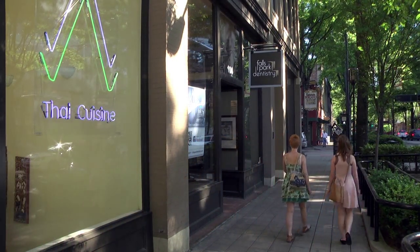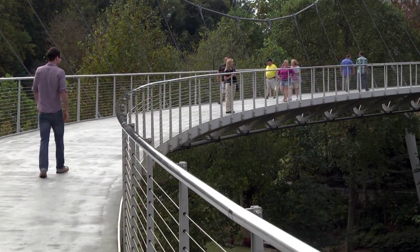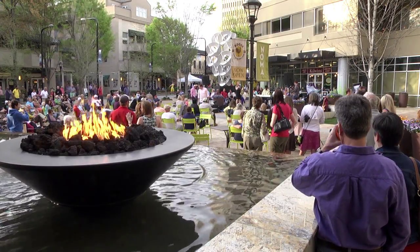A couple things are part of our magic ingredients. Number one is great public spaces — places where people want to be, want to gather, want to enjoy.